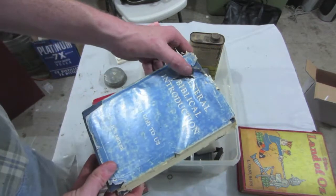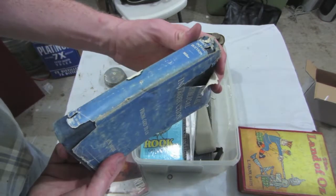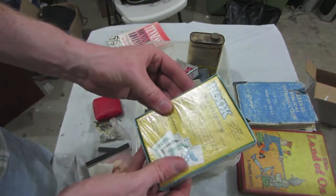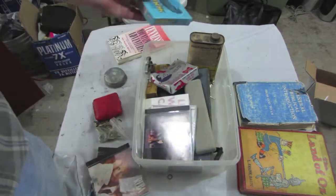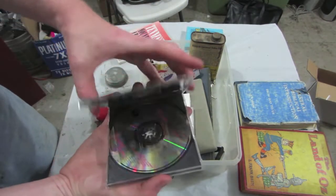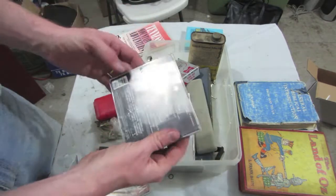General Biblical Introduction, H.S. Miller. Got a game of Rook — that's pretty nice. And we've got some more CDs: Honeymoon in Vegas.